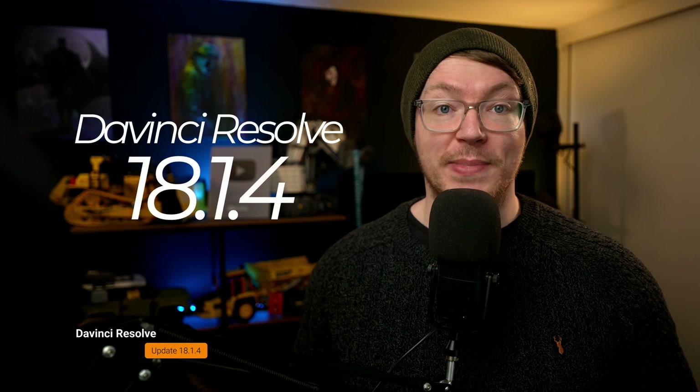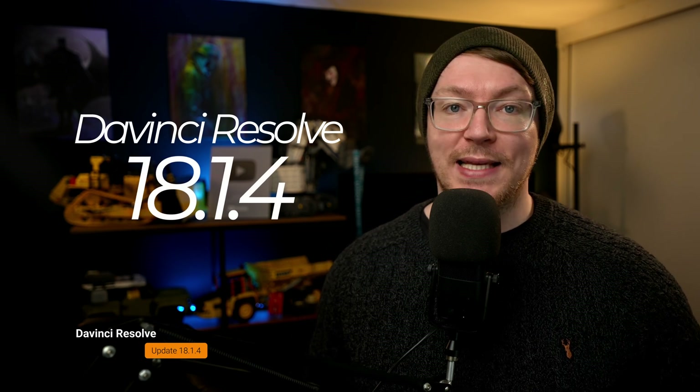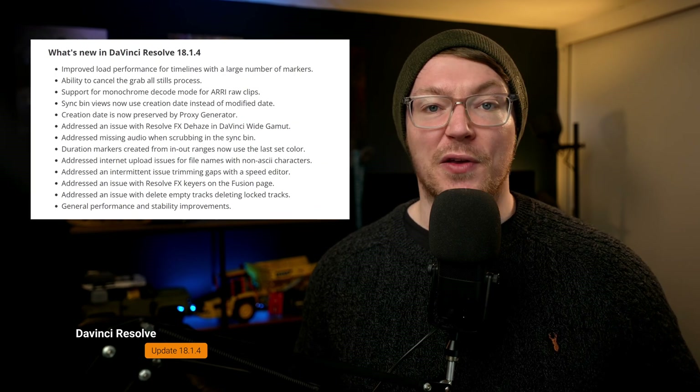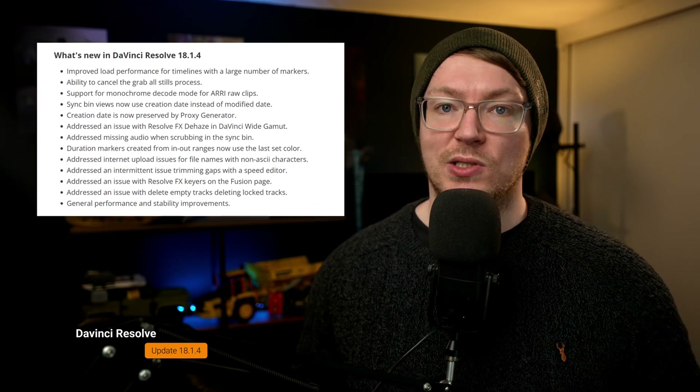This one, though, is a Blackmagic-heavy kind of week. So first up, we've got the Resolve update. DaVinci Resolve has been updated to 18.1.4. This was released on Monday, the 6th of March. Now, this is an incremental update. It mostly just has bug fixes, so there's nothing too exciting to report.